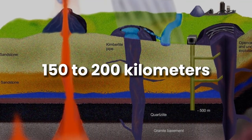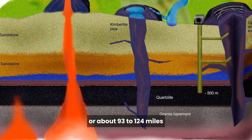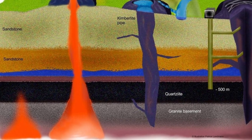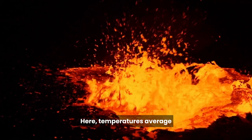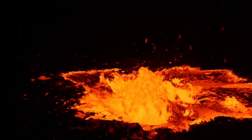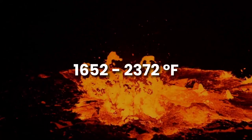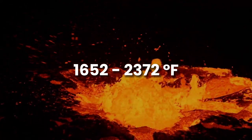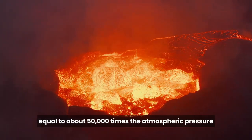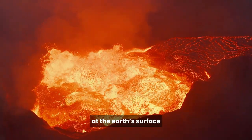Diamonds are found at a depth of approximately 150 to 200 kilometers, or about 93 to 124 miles below the Earth's surface. Here, temperatures average 900 to 1,300 degrees Celsius, which is about 1,652 to 2,372 degrees Fahrenheit, and very high pressure, equal to about 50,000 times the atmospheric pressure at the Earth's surface.